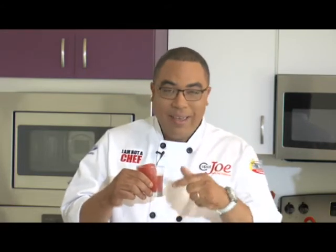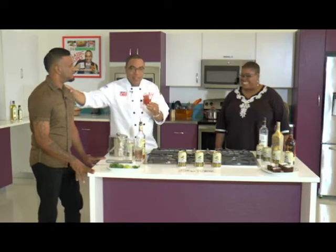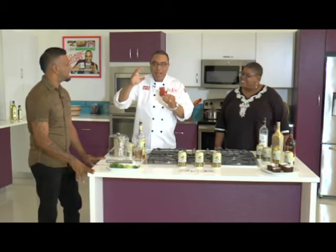Hey guys, welcome back! We are inside what we're calling 'Christmas Cocktails with Kariba.' I have a very special relationship with Crave restaurant in South Trinidad — Leslie is the owner. This gentleman here is responsible for this cocktail, and it's called the Crave Curve.